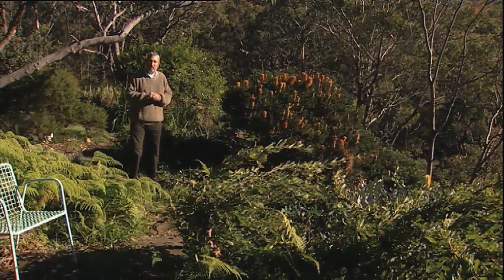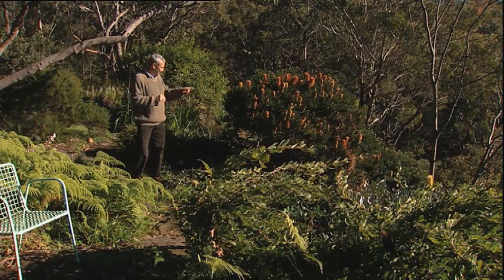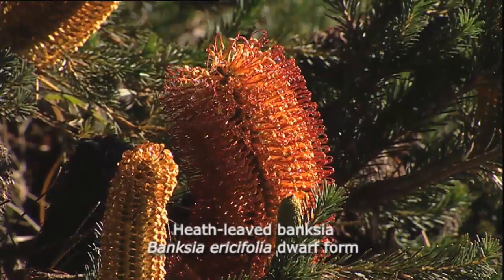If you're wondering where I am at the moment, I'm in one of Australia's very best Australian native gardens. Look at this plant. This is a dwarf form of Banksia ericifolia, easy to grow. Look at the amount of flower — it attracts native birds and all that sort of stuff.